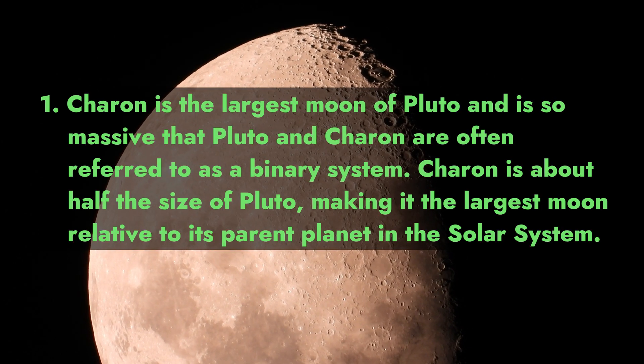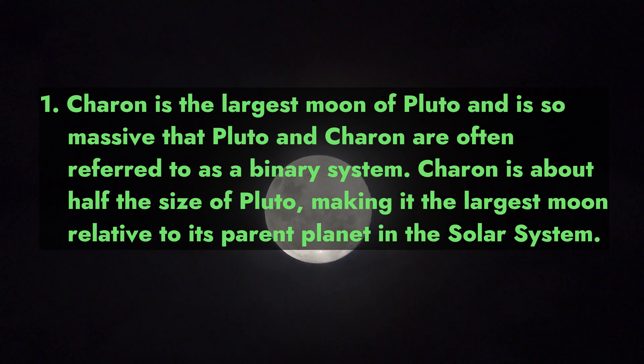Charon is the largest moon of Pluto and is so massive that Pluto and Charon are often referred to as a binary system. Charon is about half the size of Pluto, making it the largest moon relative to its parent planet in the solar system.